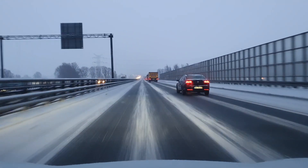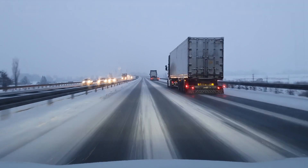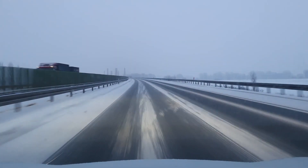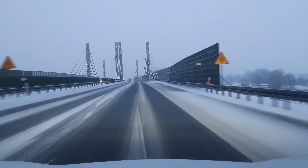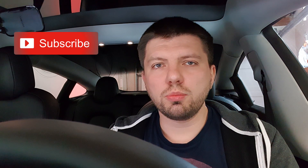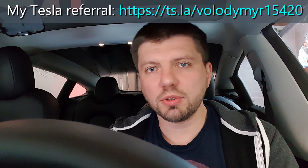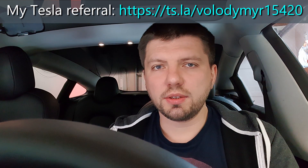You would not drive at such speed in such conditions for a long time — 100 kilometers is too much, honestly. I drove only 50 kilometers and had enough. If you liked my video, please like and subscribe to my channel — this motivates me very much. If you are considering buying a Tesla and want to use a referral code, I invite you to use mine while the program is still available — it's in the description. Thank you very much and see you later.